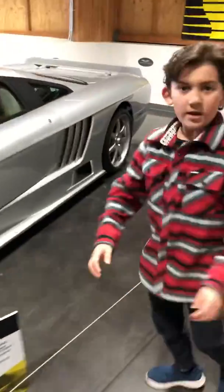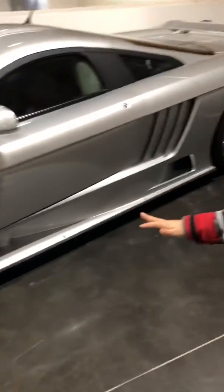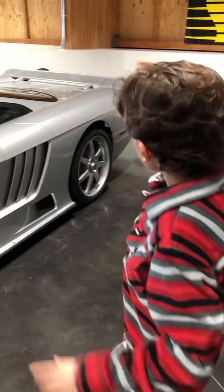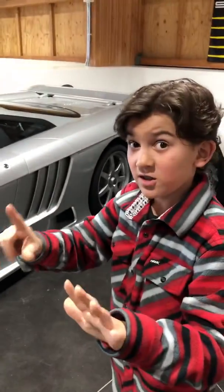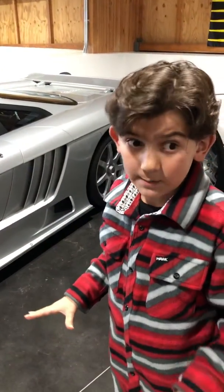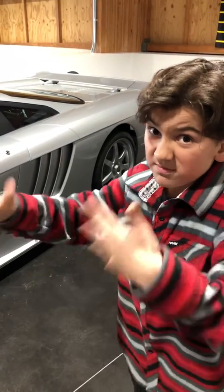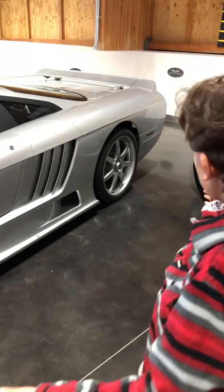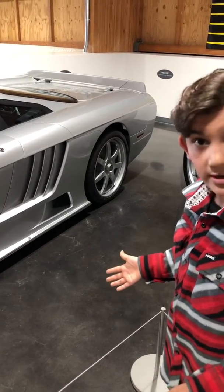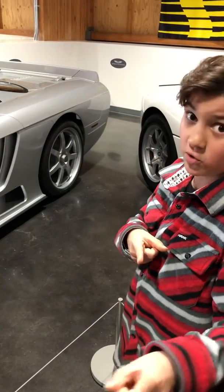Now we're gonna go to the side — here we go dudes. On the side we have tons of intakes: one, two, three, four, five, six — seven intakes total including the top one. That means it goes very fast. I believe this car goes 220 miles per hour or so. This car is very rare, very very rare. If you've ever seen one of these on the road, let me know — I'll be very impressed.